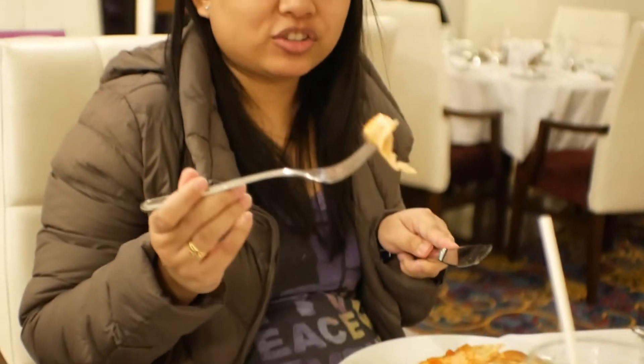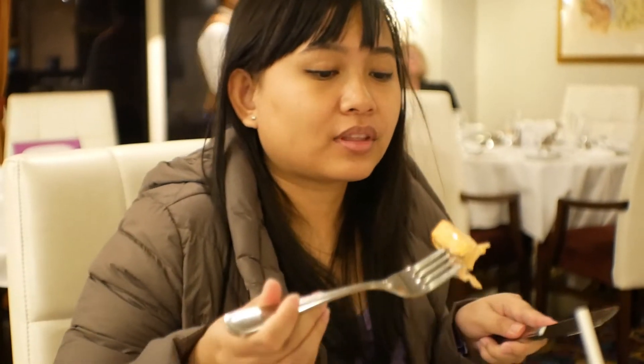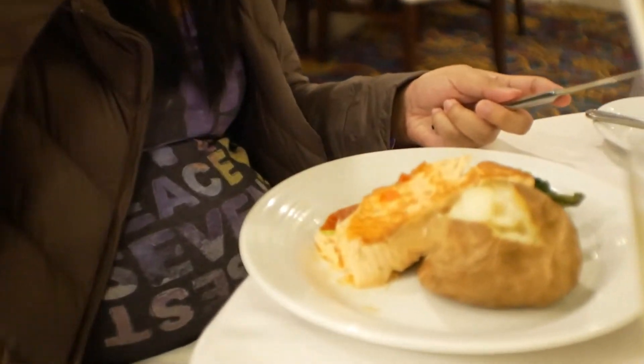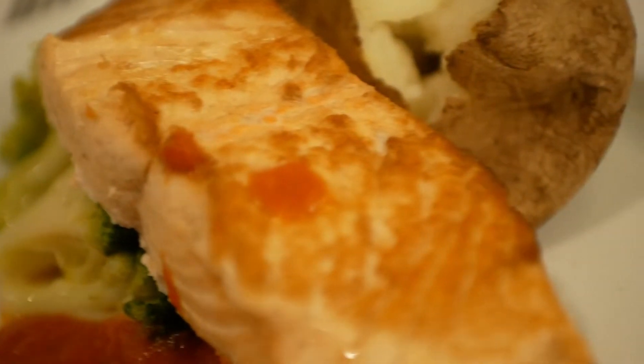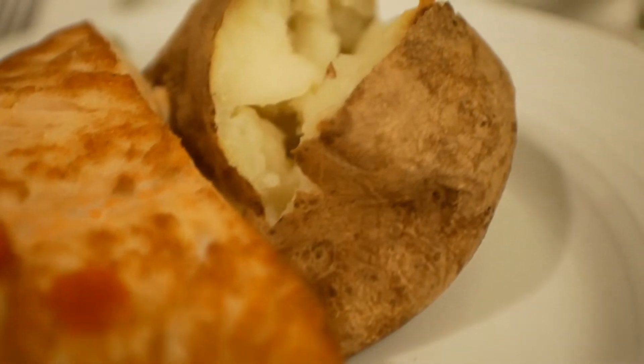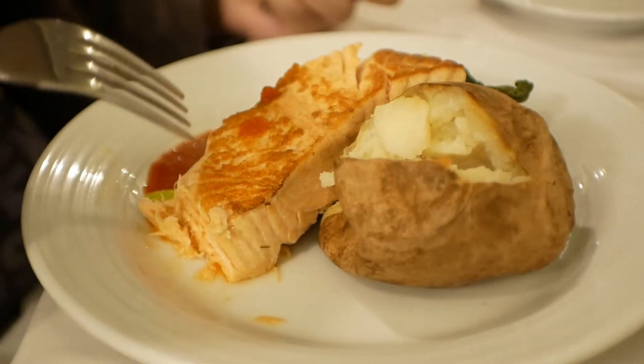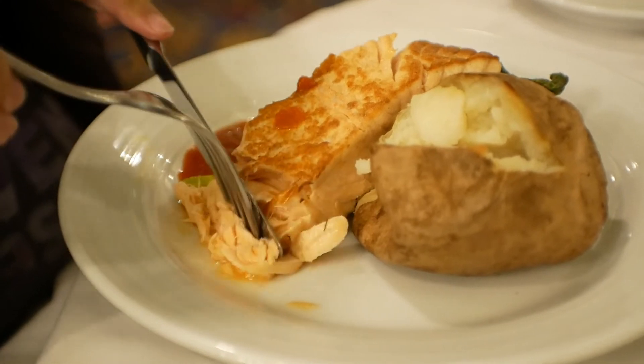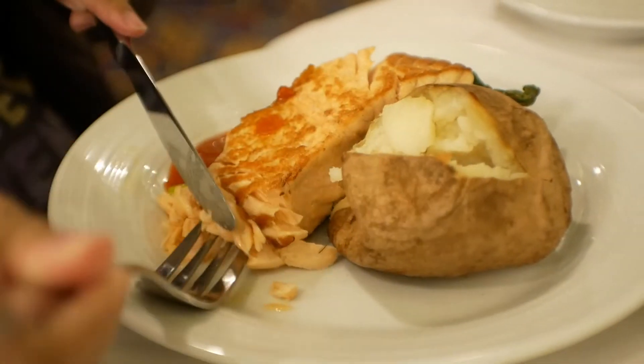I'll eat it without the sauce first. Mmm, it's so soft! Oh my goodness. I'm eating the potato — potato's good, tastes like potato. That salmon's really soft though. Let's try it with the sauce now. I think it's like — is this cocktail sauce? I don't know.